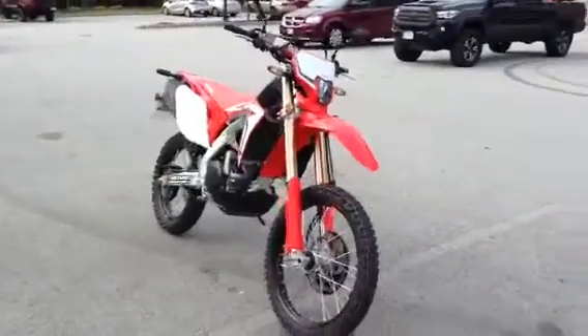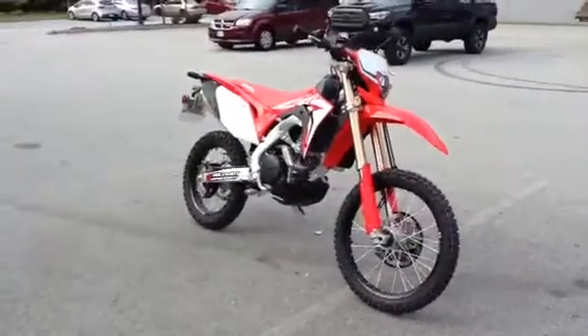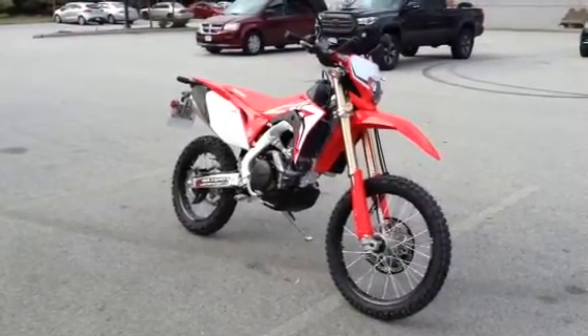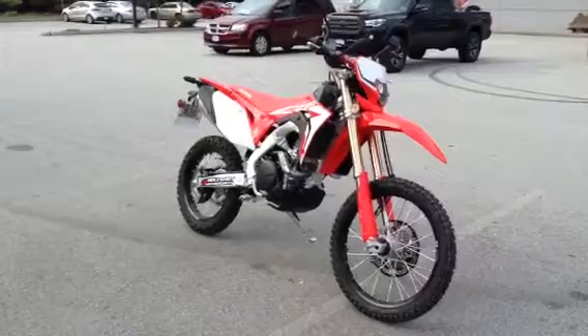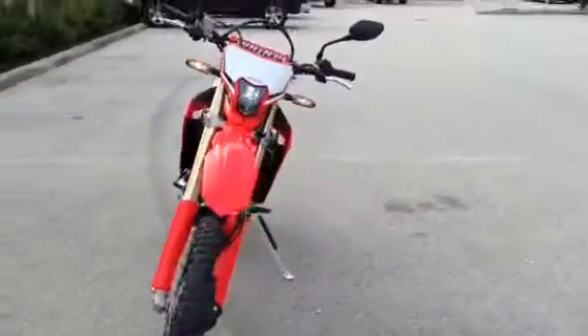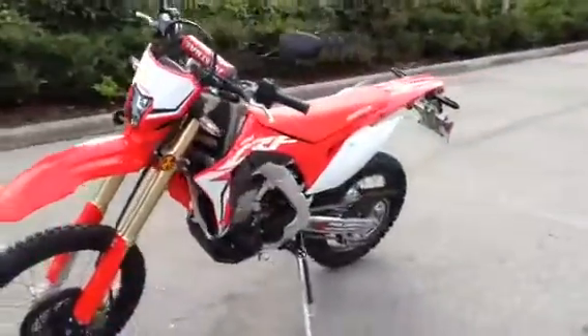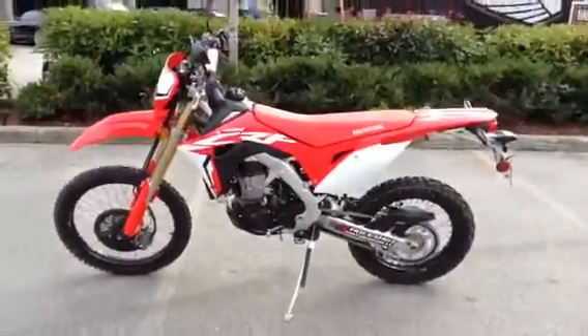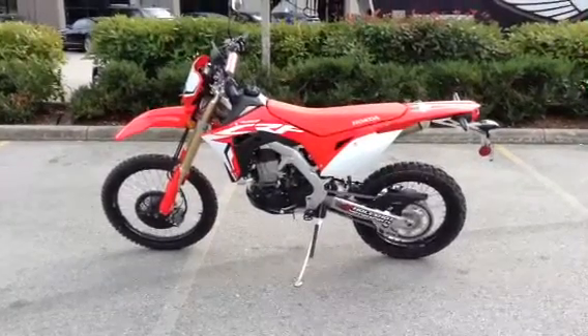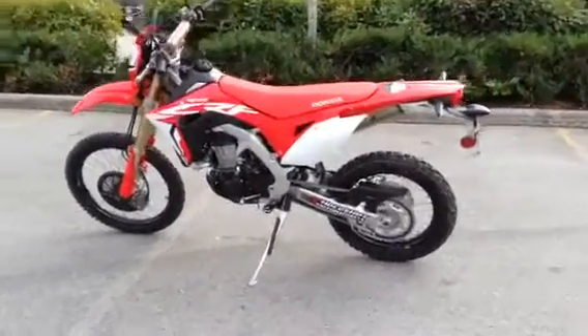Anyone wanting to upgrade from say a WR250R or a KLX250, even the Honda CRF250L — this is a very, very nice upgrade. In terms of power, it's all there. Fit and finish is all there. Value is all there, with low maintenance.